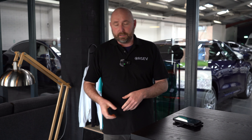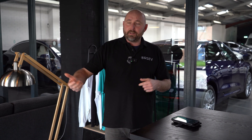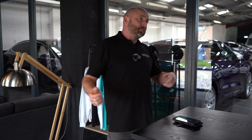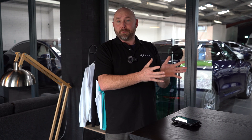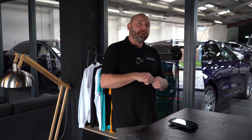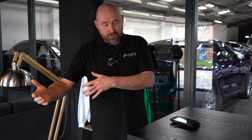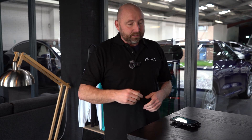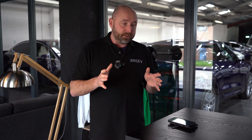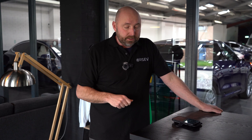It will get smarter and smarter. Eventually we'll have vehicle-to-grid, where your car is plugged in outside charging away, then there's a half-time in the football and everybody puts the kettle on. It's known there's a spike in electricity during advert breaks. Your car could discharge back to the house, boil your kettle, help the grid, and then start charging up again once the spike's gone. That isn't really a thing in the UK yet, but it's probably coming — that's where things are going with smart energy.